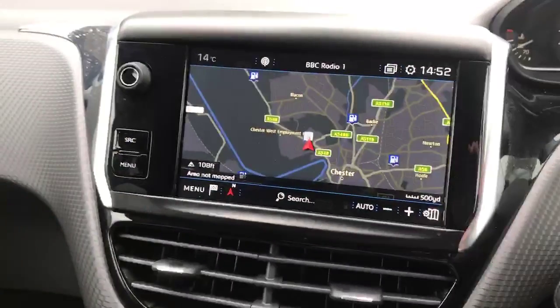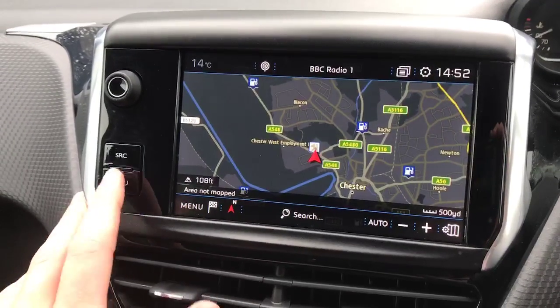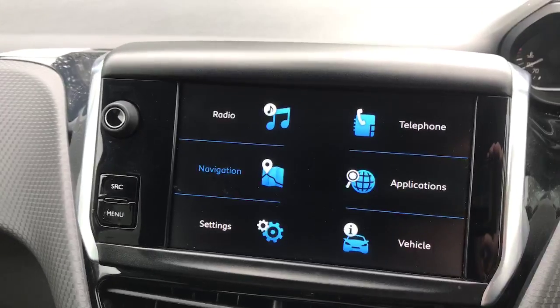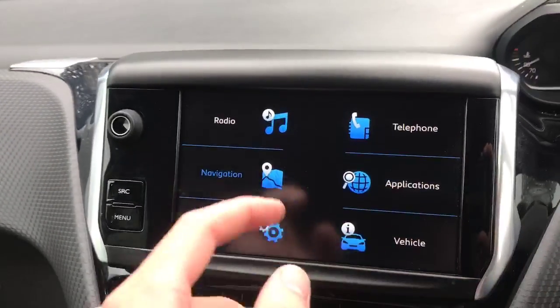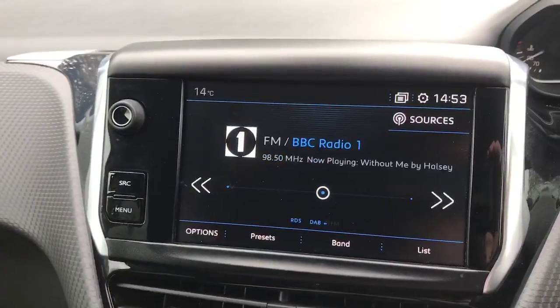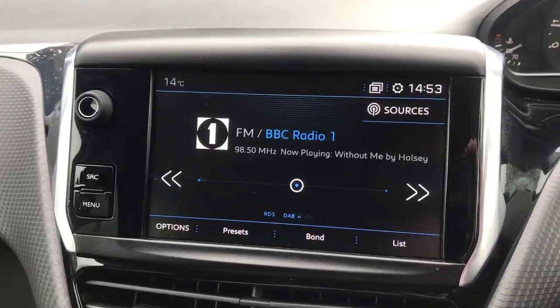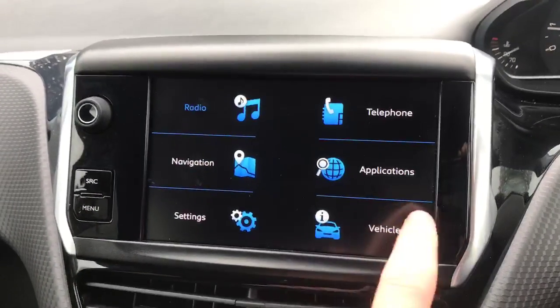Moving on to the seven-inch colour display, we've got 3D connected navigation on there. Going into the menu, you have radio, telephone, applications, settings, and vehicle options. For radio, it's simple — you can have FM, AM, and DAB, along with your phone plugged in or connected via Bluetooth.